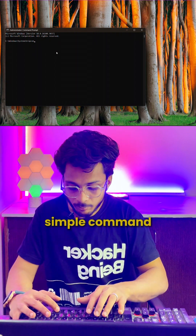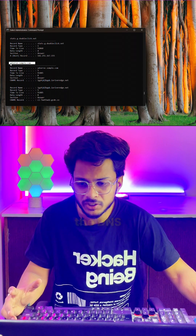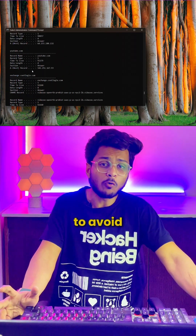So for that, you need to open your command prompt. And here, type a simple command: ipconfig /displaydns. And hit enter. It has fired up all of the DNS records that I have.